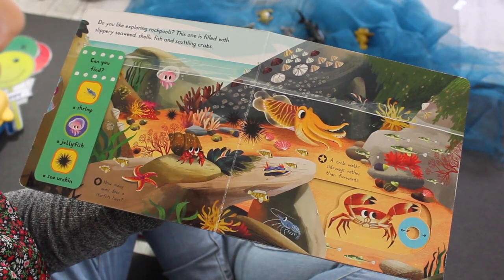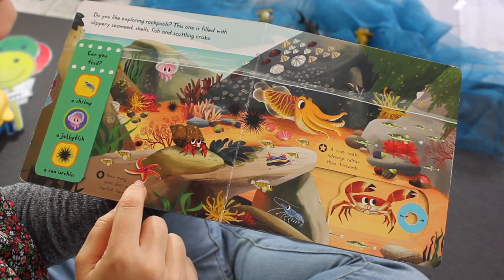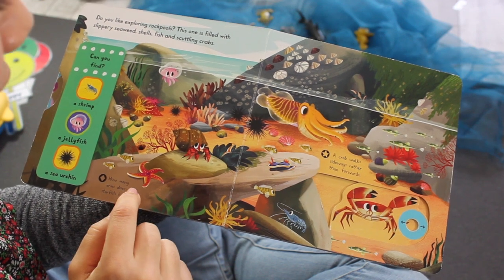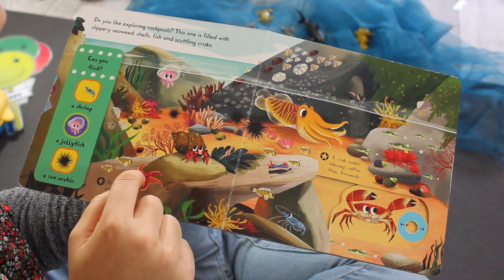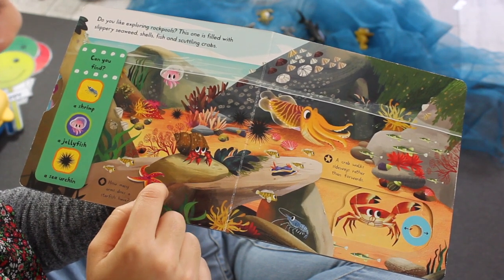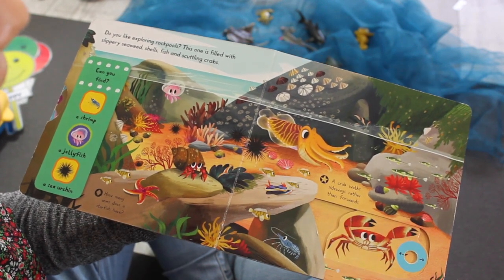Can you see a sea star? There he is. And how many legs does a sea star have? Let's count together. One, two, three, four, five. Very good.